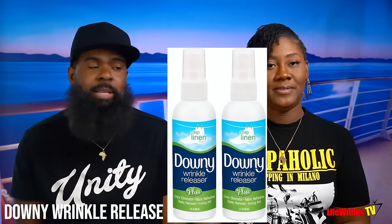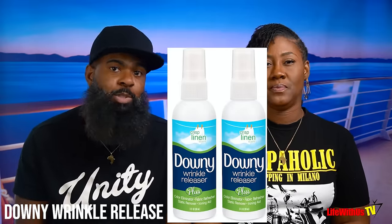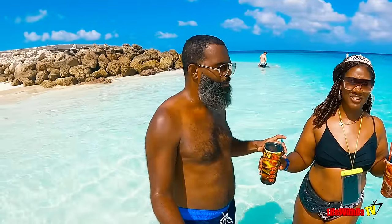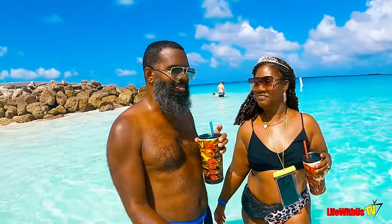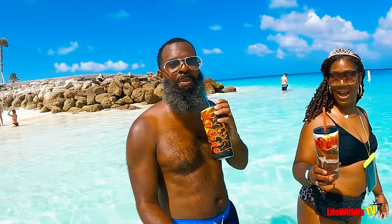Number twenty-eight: Downy Wrinkle Release. Most ships have a laundry room where you can iron your clothes, but some don't. We always recommend bringing Wrinkle Release just in case — because who has time to iron? Number twenty-nine: refillable bottles or tumblers. These keep your drink cold — if you go to sleep and wake up the next day, it's still cold with ice and everything. Shout out to Dre and Shay and TV.